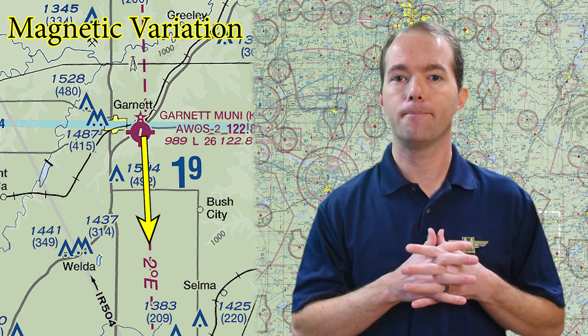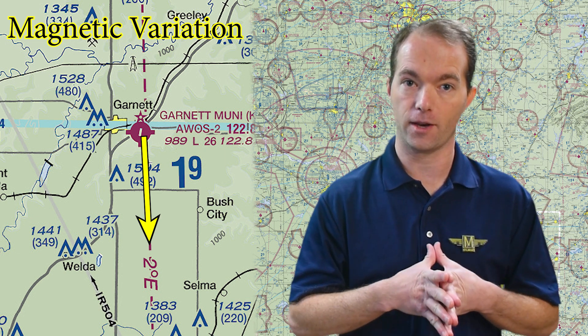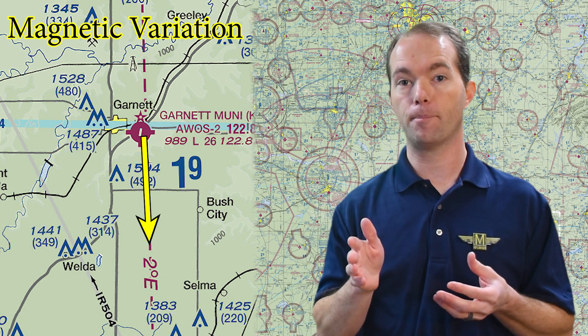What's this large thin dashed magenta line here that's got degrees east or west? These are the magnetic variation lines. Anywhere along that line, magnetic north will vary from true north by that amount. This is important in flight planning when you're calculating your headings — I'll save that for the flight planning video. Just know that your compass will read that far off if you're on that line.